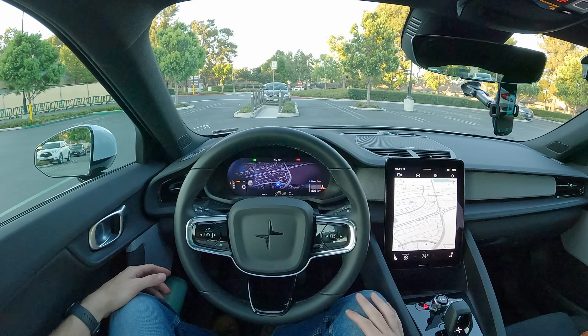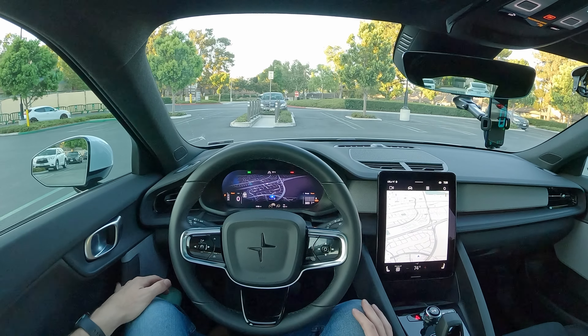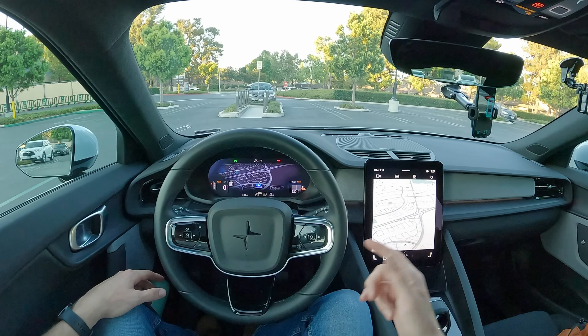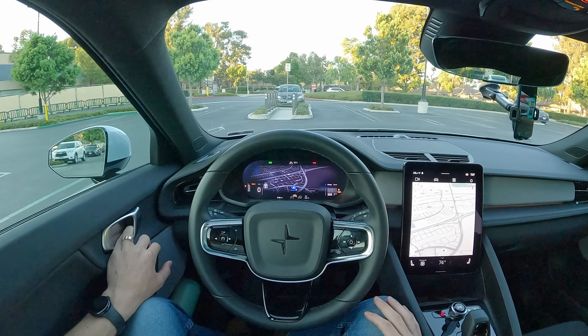Hey everybody, it's Charlie from Daily Motor. Tonight we've got the real-world highway fuel economy and range test on the 2024 Polestar 2 single motor. In this test, we're going to head out on the highway and do 50 miles out and 50 miles back, averaging 70 miles per hour, to get a realistic range figure for this compact electric sedan.